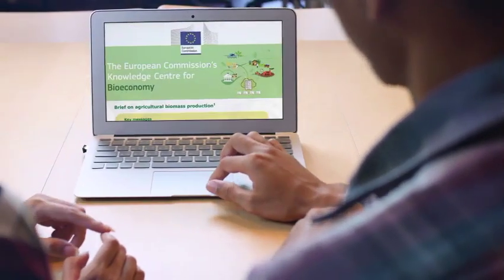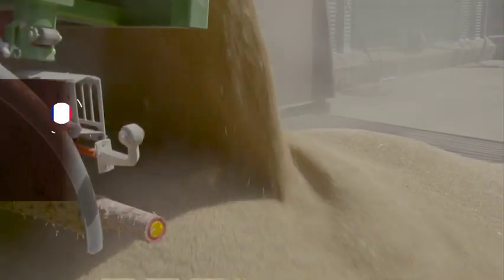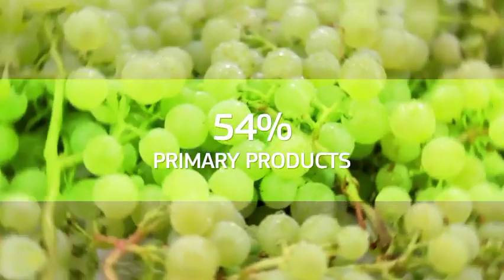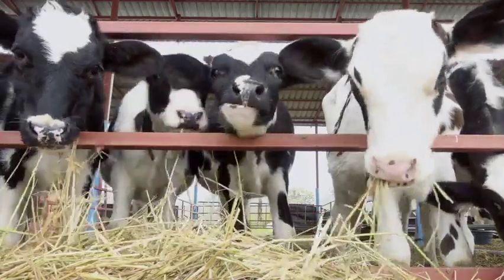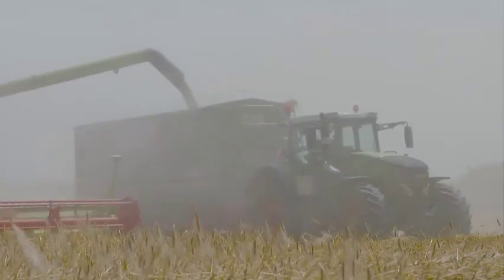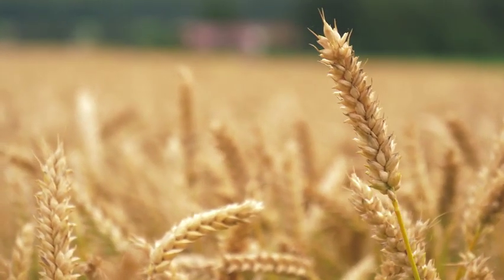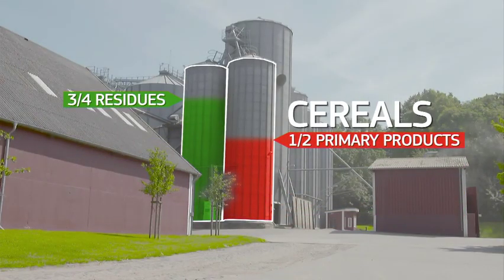Thanks to a study by the European Commission's Joint Research Centre, we can dig deeper. Three quarters of the EU's agricultural biomass are produced in seven member states. 54% of it is made up of the grains, fruits, roots and tubers, which are used mainly for food and animal feed. These primary products are the main reason crops are cultivated. The remaining agricultural biomass comes from residues like leaves and stems. Cereals make up much of the total mass, accounting for more than half of the primary products and three quarters of residue production.